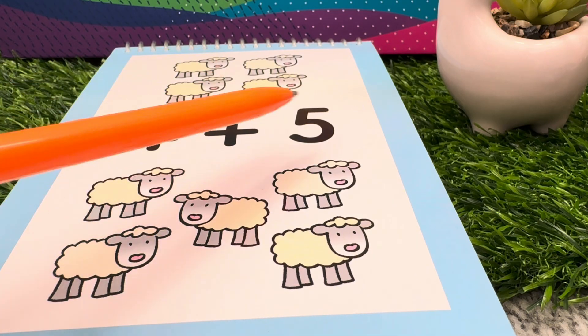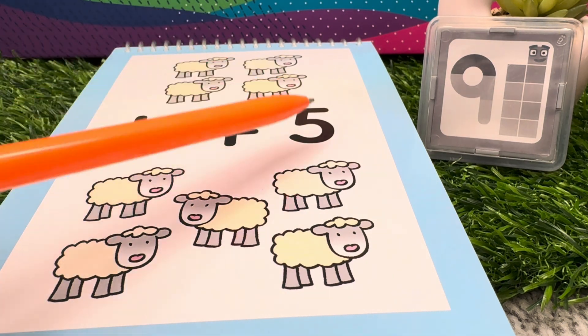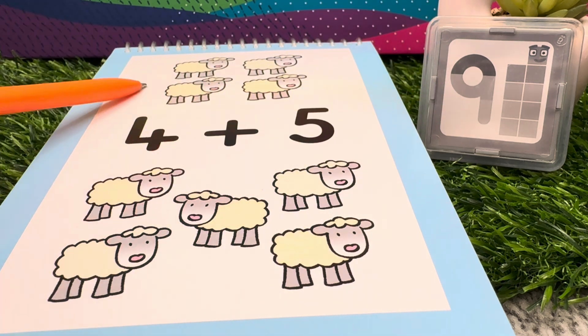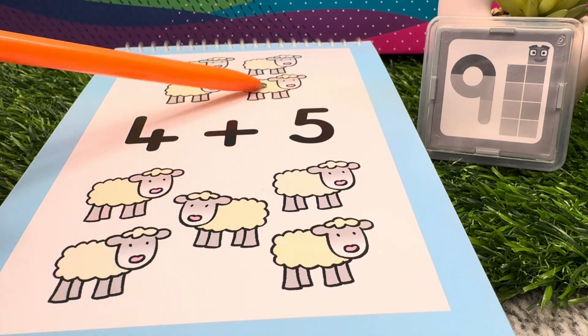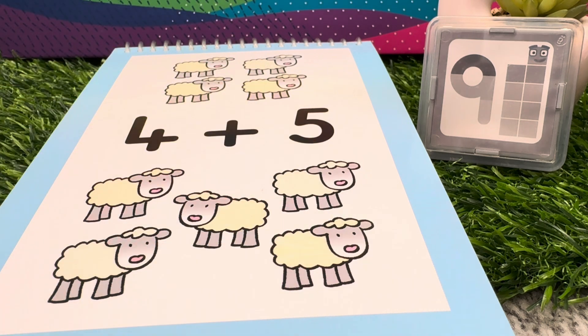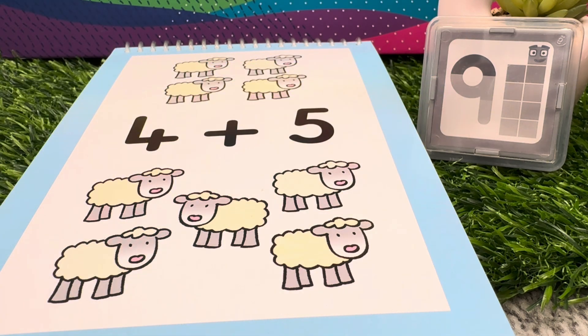Four plus five is equals to nine. Four sheep plus five sheep is equals to nine sheep. Four plus five is equals to nine.